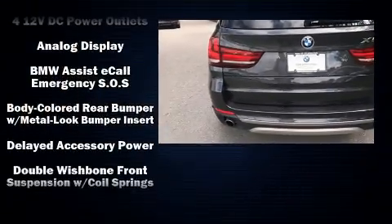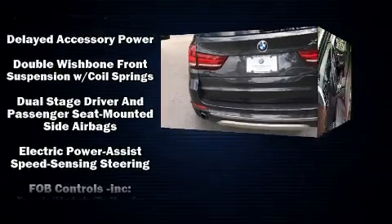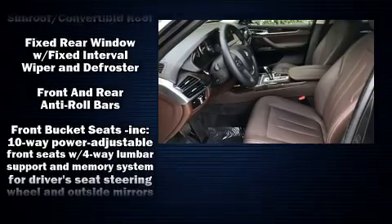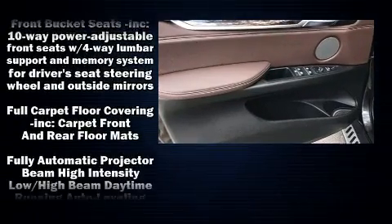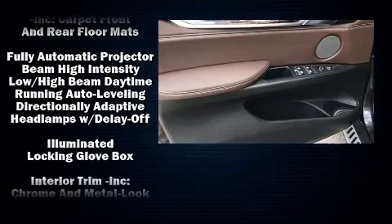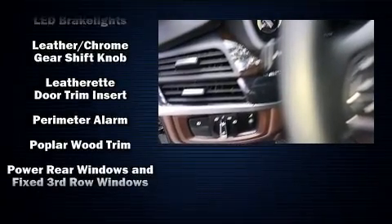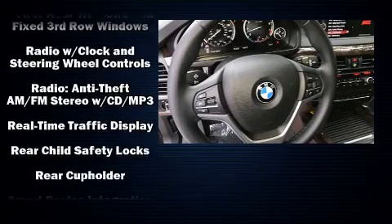BMW also prioritized safety and security with features such as head curtain airbags, anti-whiplash front head restraints, and four-wheel disc brakes with ABS. When road conditions become unpredictable, rely on all-wheel drive to maintain outstanding control.